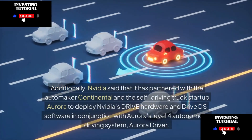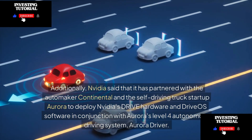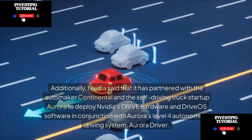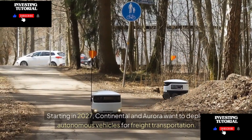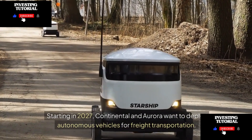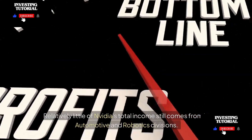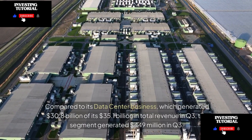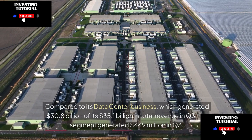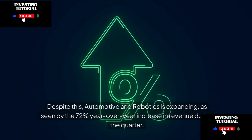NVIDIA has partnered with Continental and self-driving truck startup Aurora to deploy NVIDIA's Drive hardware and Drive OS software with Aurora's Level 4 autonomous driving system, Aurora Driver — with plans to deploy autonomous vehicles for freight transportation starting in 2027. Automotive and robotics still represents a small portion of NVIDIA's revenue — $449 million in Q3 versus the data center's $30.8 billion out of $35.1 billion total — but the segment is growing, up 72% year-over-year.